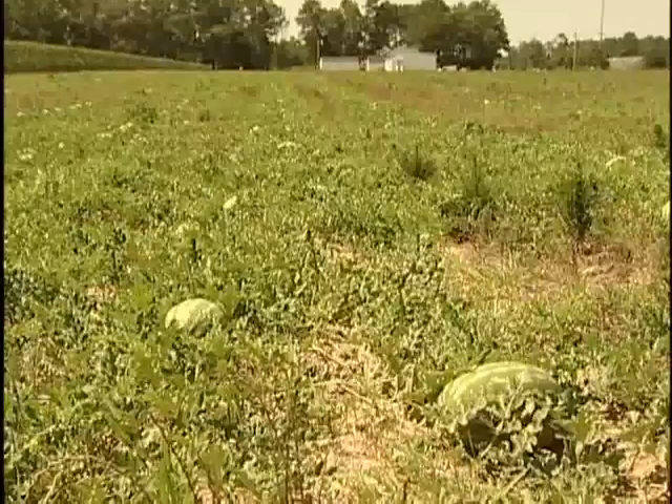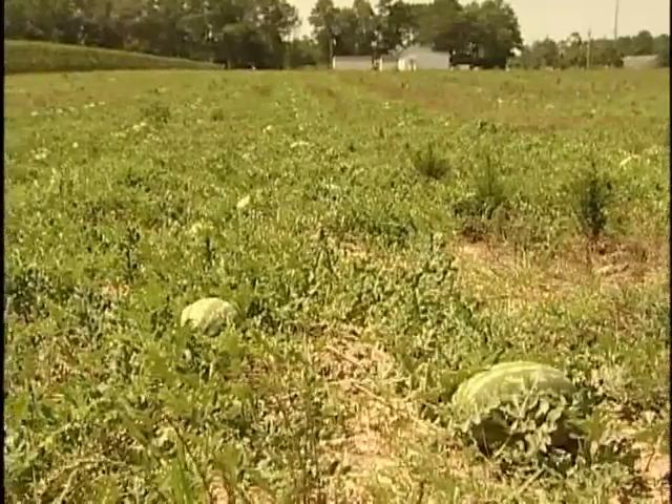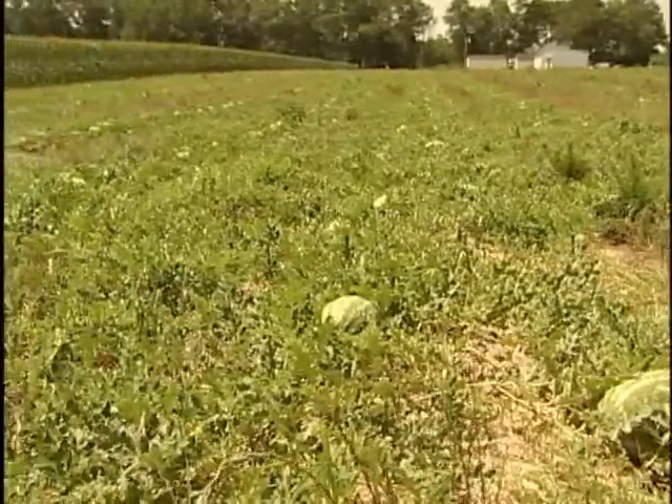So what is a Bogue Sound watermelon? People think these watermelons are a variety, and they're not. It's sort of like the Vidalia onion — it's just a geographical area that these things are grown in. But every year I get calls at the office wanting to know where they can buy seed for a Bogue Sound watermelon. You can get it in any garden store, because it's not a variety.